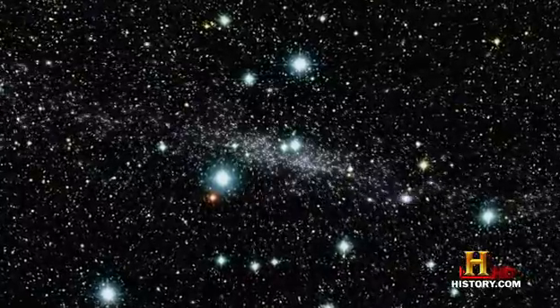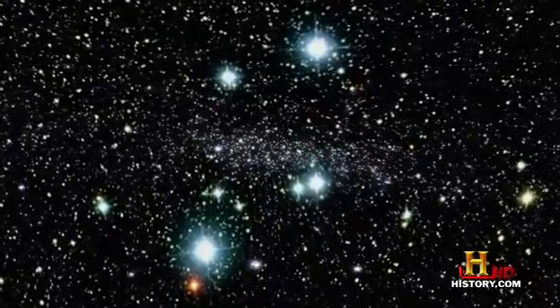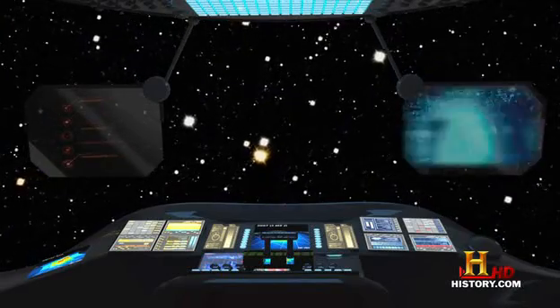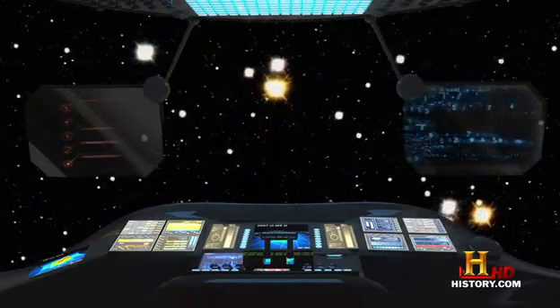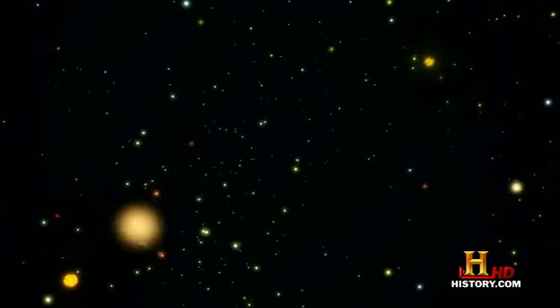But how crowded are they, really? Stars in clusters are many billions of miles apart. But when we add up their distances in our Starship computer, we find they're much closer together than we're used to at home. The density of stars in the Sun's neighborhood is little more than one star for every 50 cubic light years. In a typical open cluster, there would be 500 stars in the same space.